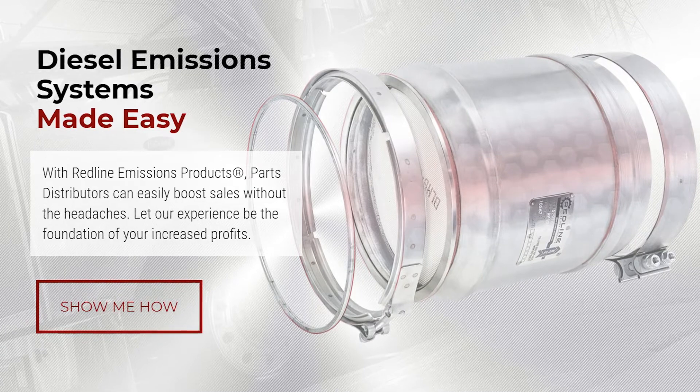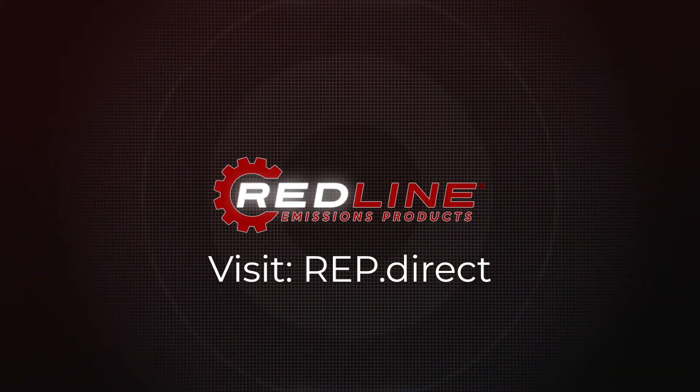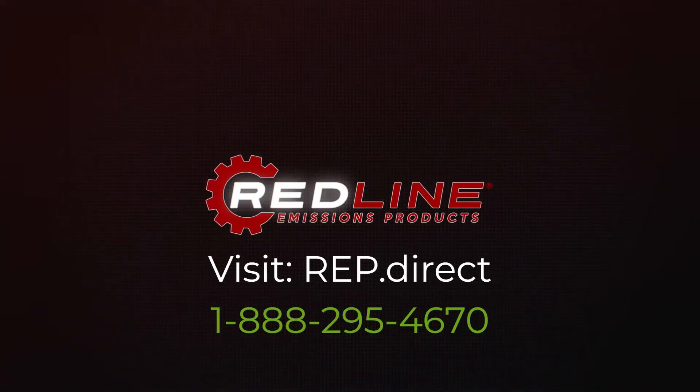At Redline Emissions Products, our mission is diesel emissions systems made easy. If you'd like to become a distributor for Redline Emissions Products and sell our clamp and gasket kits, visit REP.direct or call us toll-free. Our number is 1-888-295-4670.